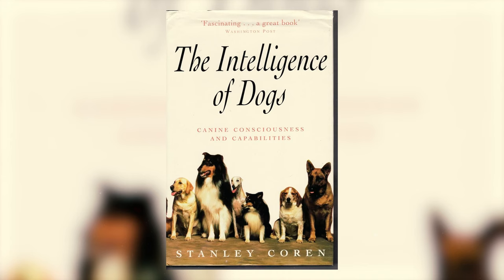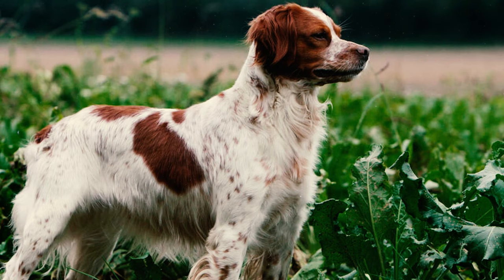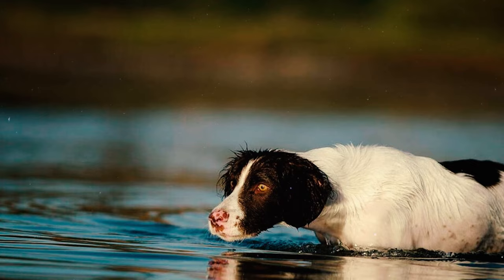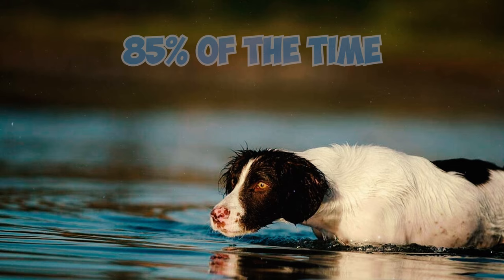Number 8: According to Stanley Coren's book, The Intelligence of Dogs, Brittanys are ranked 19 out of 79 dog breed groups in terms of obedience. They are considered excellent working dogs, typically learning new commands in 5 to 15 repetitions and obeying the first command 85% of the time or better.